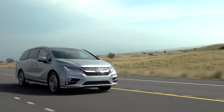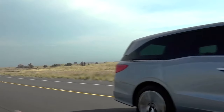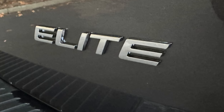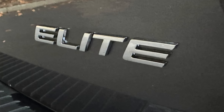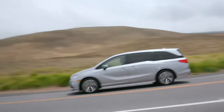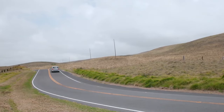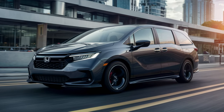Looking for the cream of the crop? The Elite model has you covered, boasting a wireless charging pad, hands-free tailgate, 360 camera, and ventilated seats. Top-tier luxury comes at a price though — you're looking at around fifty-five thousand dollars for the fully loaded experience.